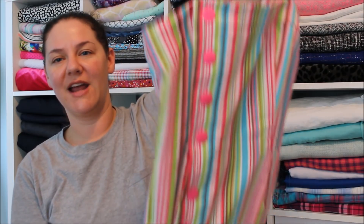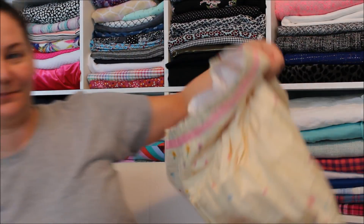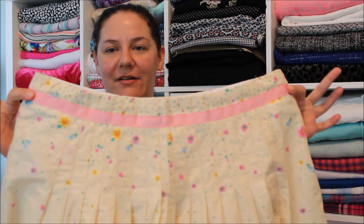And then of course the Mimi G dress — this one had its own video, love it. And then the last thing I managed to squeak out before the deadline was this skirt.